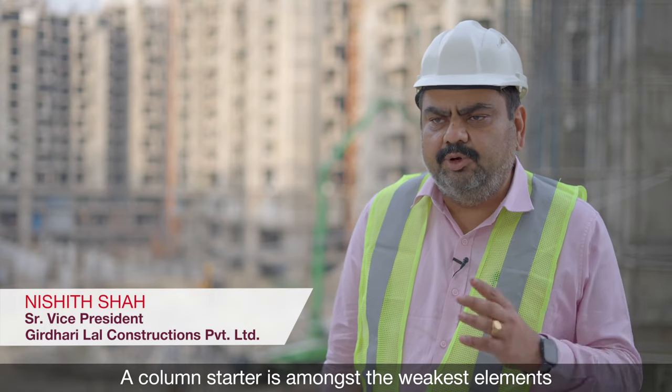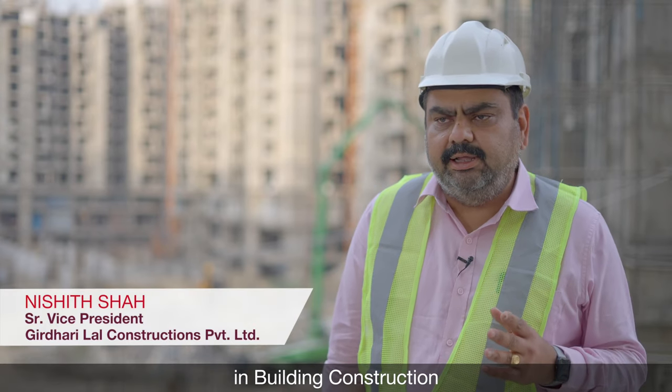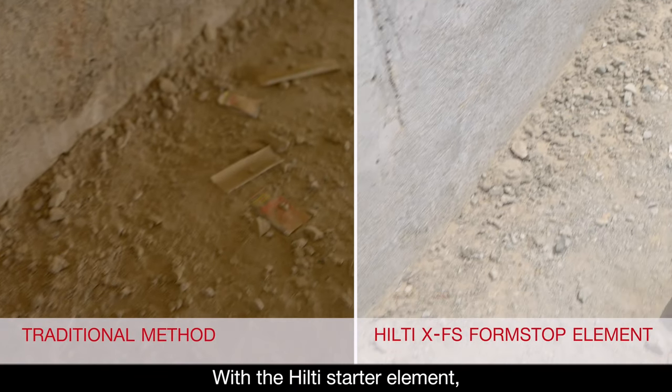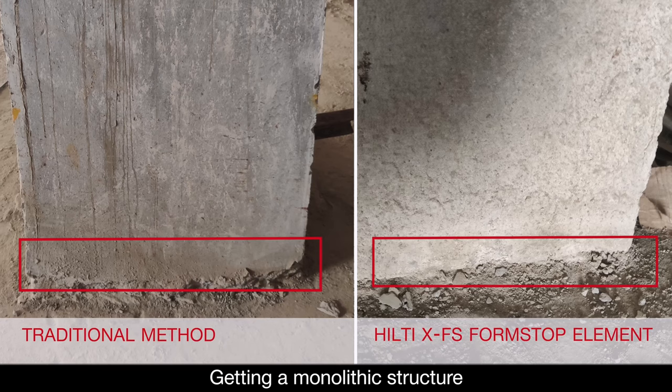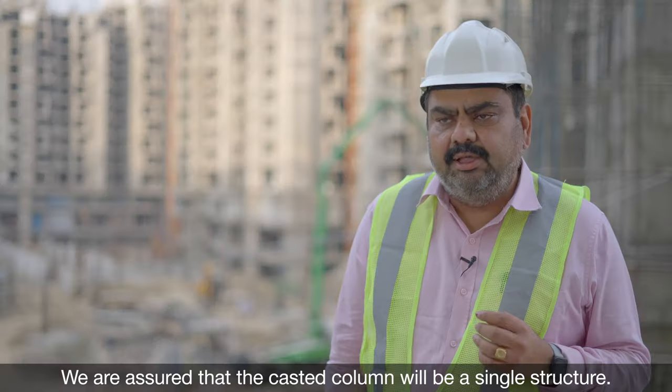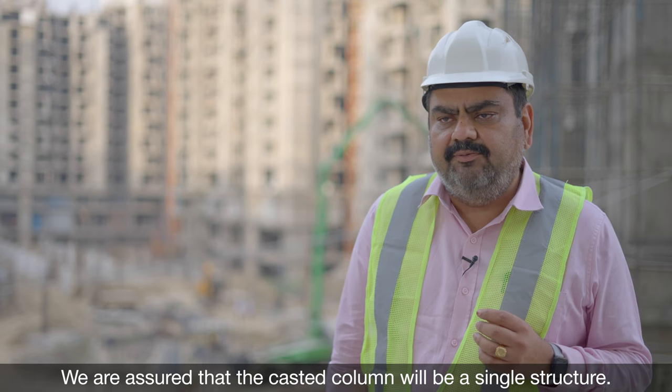A column starter is amongst the weakest elements in building construction due to variation in concrete grades during the process. With the Hilti starter element, getting a monolithic structure by straightway casting the column is definitely one less headache. We are assured that the cast column will be a single structure.